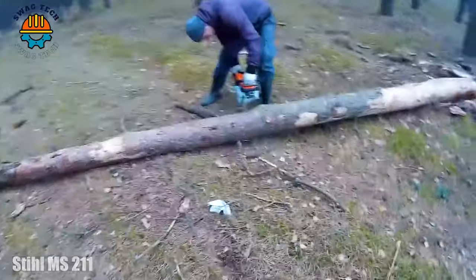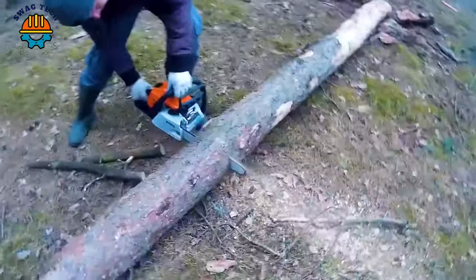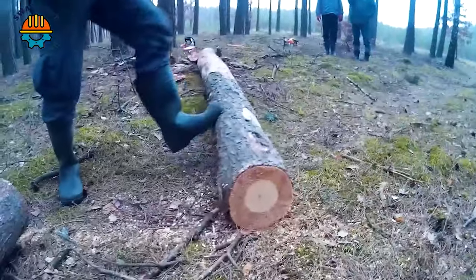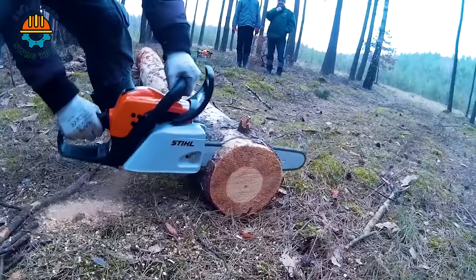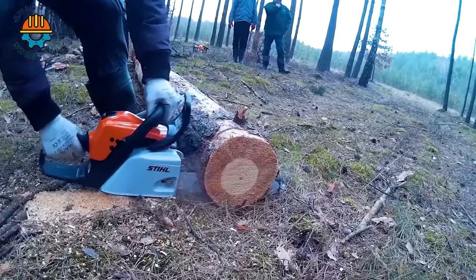Start your logging journey with the SteelMS 211, MS 230, and MS 231 chainsaws. Whether it's the gentle versatility of the MS 211, the powerful performance of the MS 230, or the balanced power of the MS 231, every saw brings its own charm to the forest's symphony.